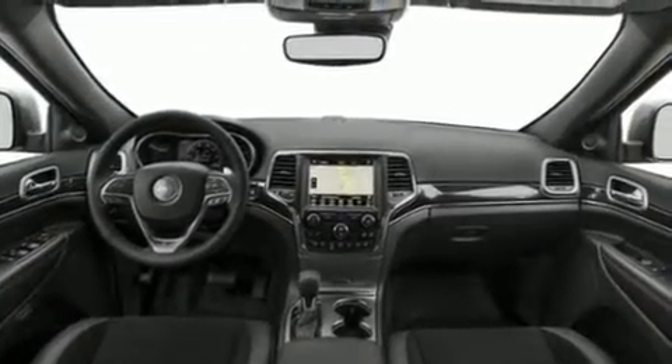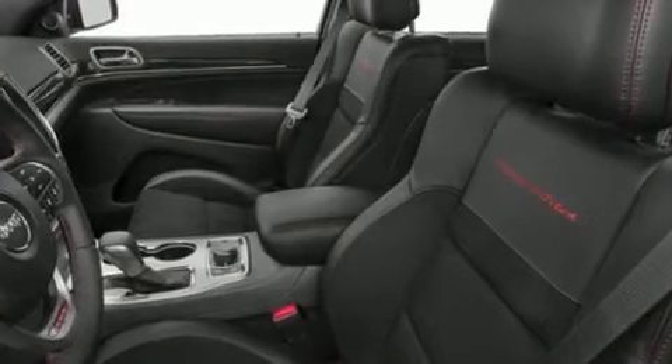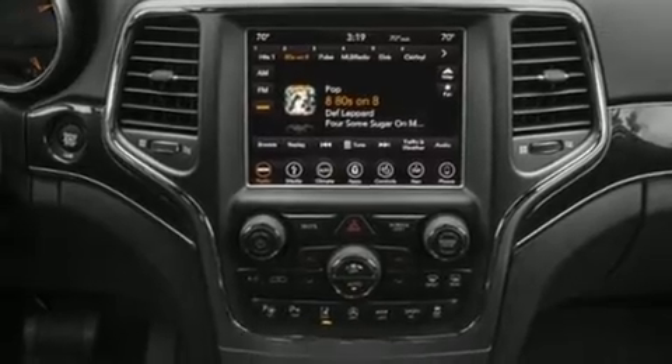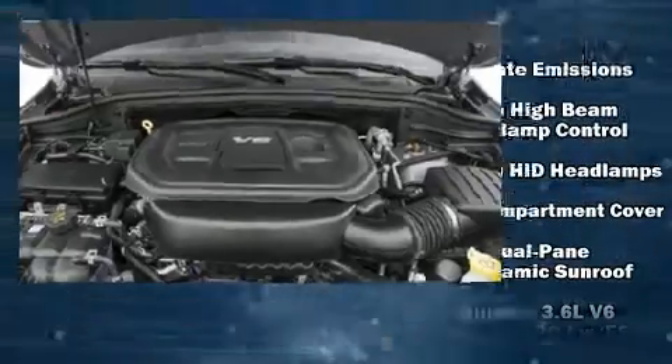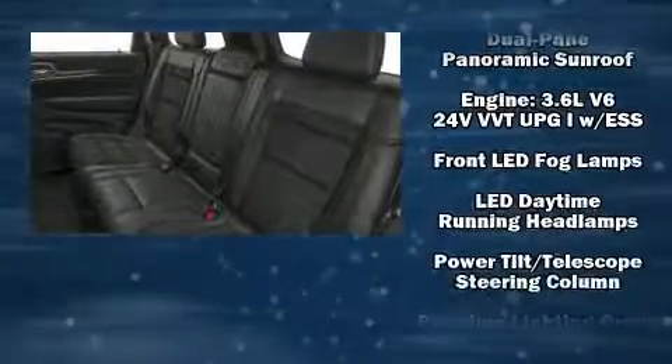Jeep ensures the safety and security of its passengers with equipment such as dual front impact airbags, front side impact airbags, traction control, brake assist, anti-whiplash front head restraint, ignition disabling, an emergency communication system, and four-wheel disc brakes with ABS.